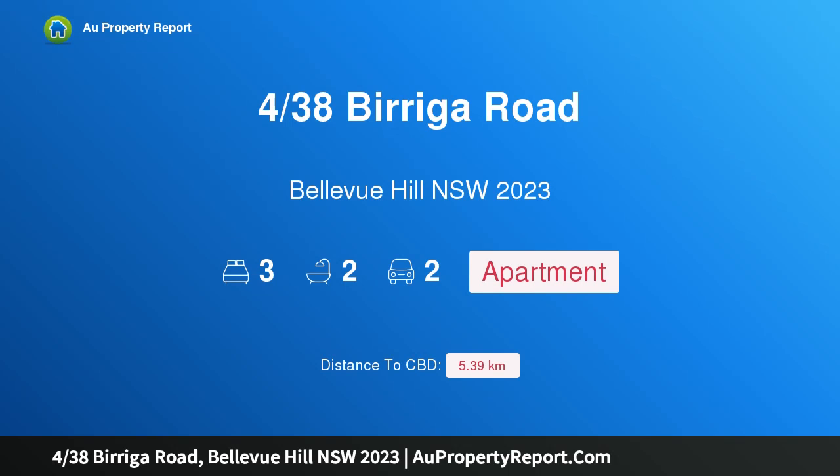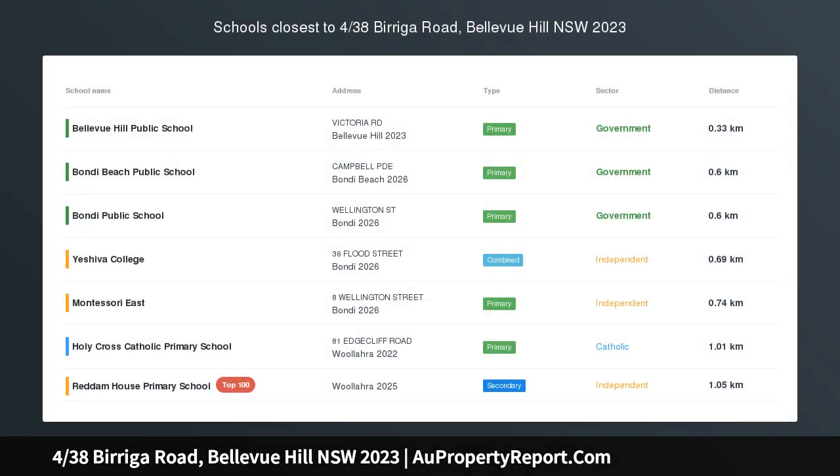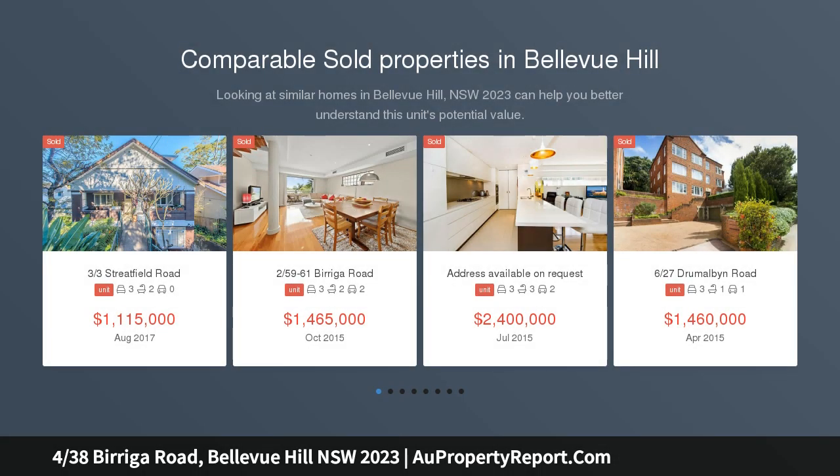Hi, I am glad to introduce the property at 38 Spiriga Road, Bellevue Hill, NSW 2023. A glamorous house-like retreat with tranquil views, evoking a house-like feel and the ambience of a treetop retreat.